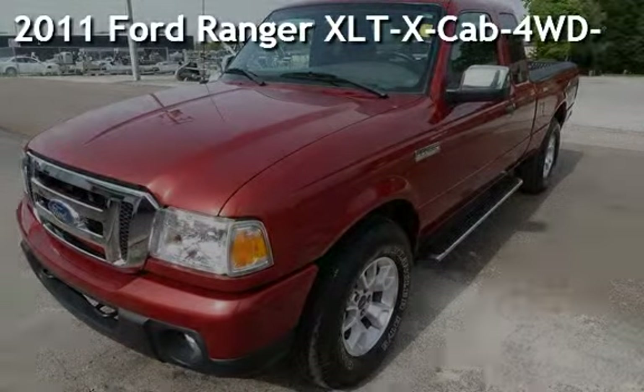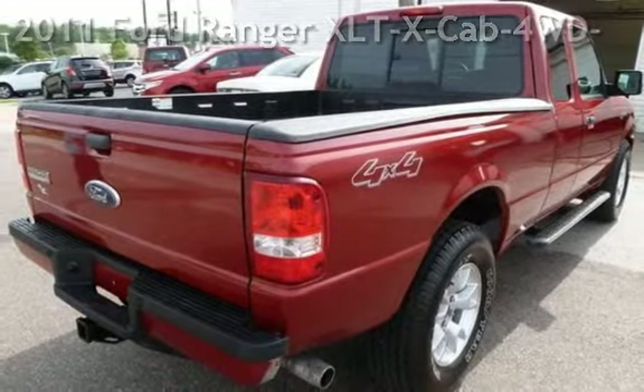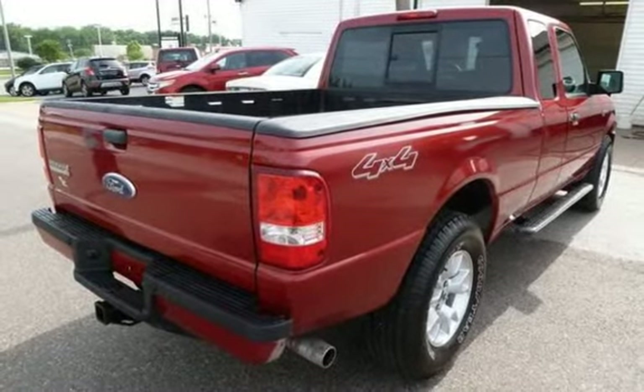Presenting a pre-owned 2011 Ford Ranger XLT. This four-door truck has a six-cylinder, four-liter V6 engine, with four-wheel drive, and an automatic transmission.